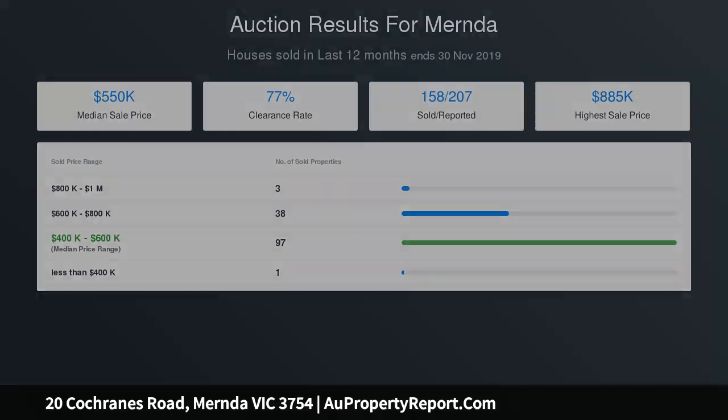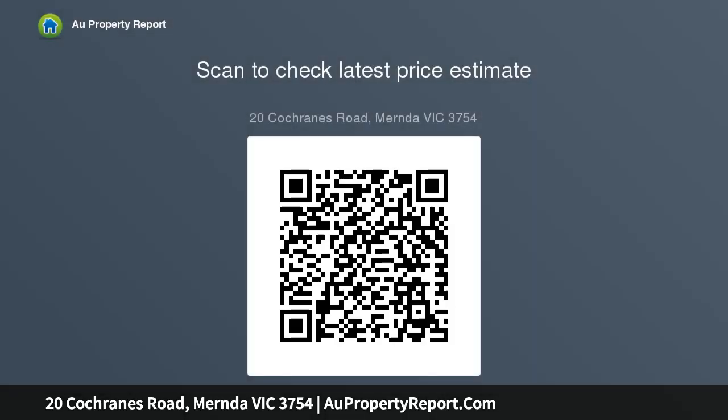A dramatic open-plan living domain captivates with its vast sense of space, light-filled appearance, chic styling and gourmet kitchen, which makes a statement of its own with its stone bench tops, stylish glass splashback, abundance of storage and quality stainless steel appliances.